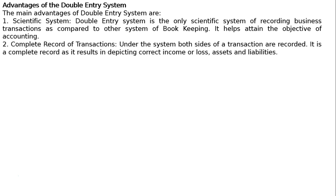2. Complete record of transactions. Under this system, both sides of a transaction are recorded. It is a complete record as it results in depicting the correct income or loss, assets and liabilities.